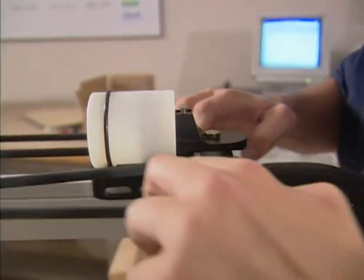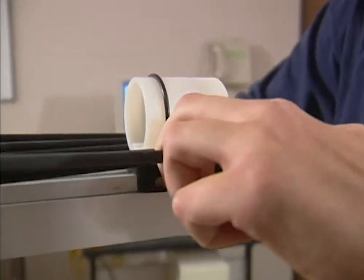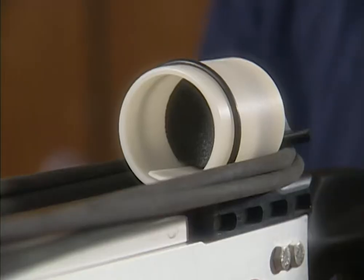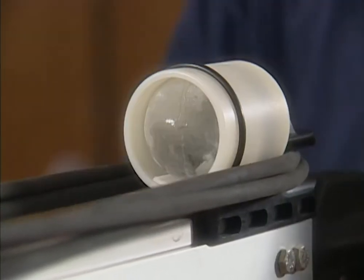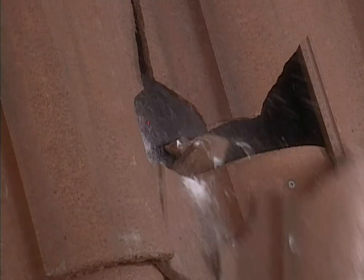The launcher works much like a high-tech spear gun. The elastic bands are stretched to a predetermined length and locked in place, then the technician loads the ice ball. A laser beam is used to take aim, and now it's time to fire. First up: ceramic tile — as you can see, the ceramic tile didn't hold up very well.